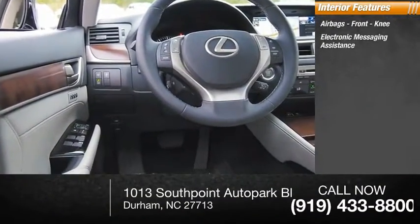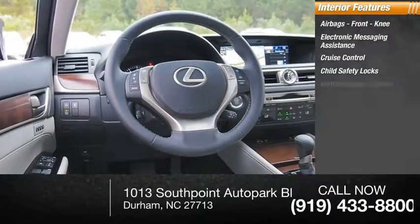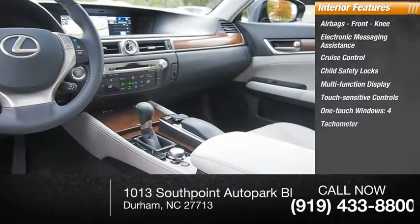Front knee airbags. Electronic messaging assistance, cruise control, child safety locks, multi-function display, touch sensitive controls, one touch windows — four — and a tachometer.